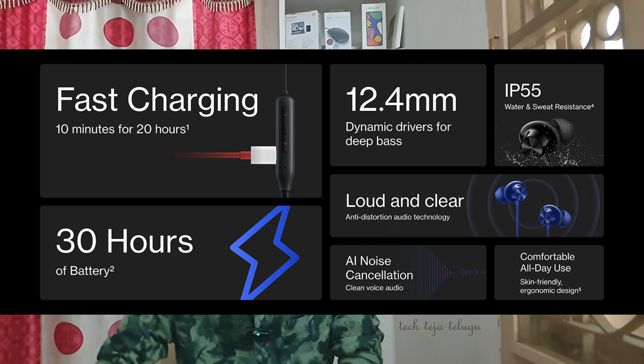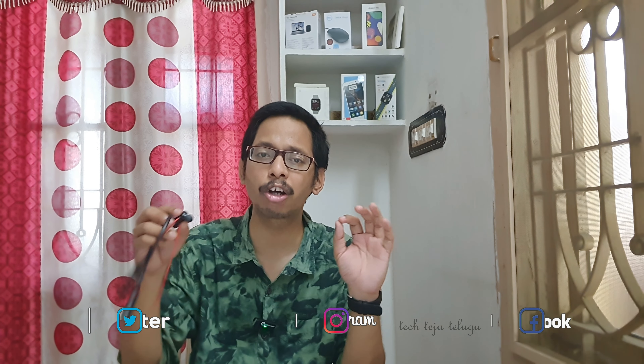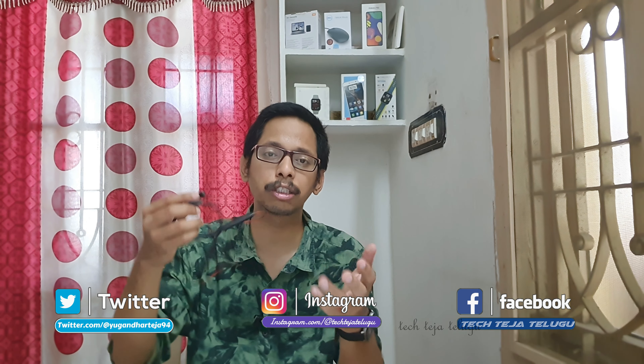It has IP55 water resistance — it is also dust and waterproof. It has a nice magnetic control feature. When the two earbuds are connected together, it will enter sleep mode to conserve battery. It has magnetic control, a power button, volume and playback buttons.